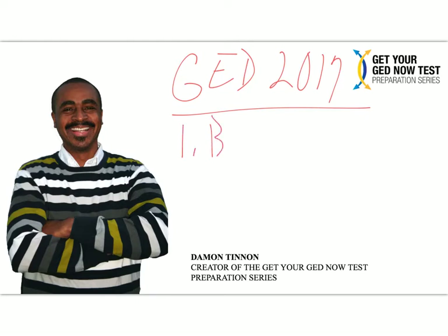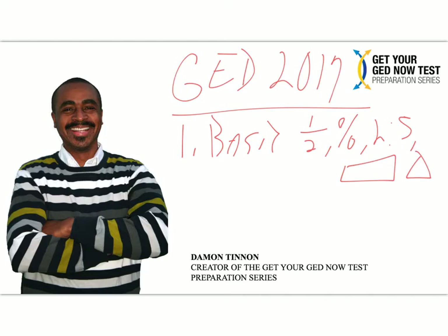The first thing you've got to do is get those basic skills. The basic skills are things like fractions, percents, ratios and proportions, and basic shape measurements like rectangles and triangles. You've got to get a grip on those things.